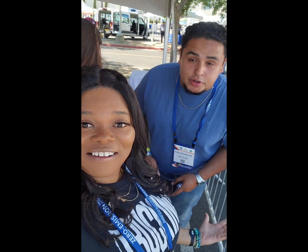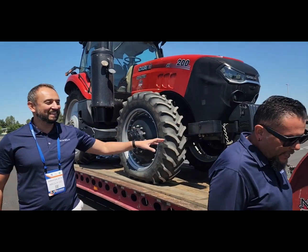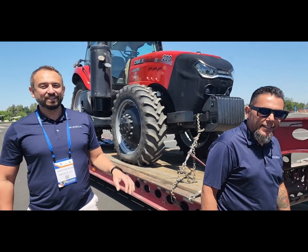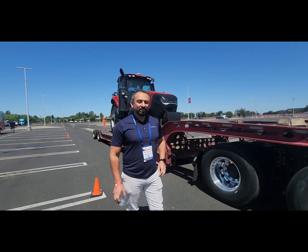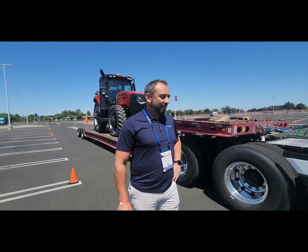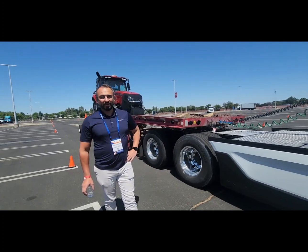Hello guys, we're test driving electric trucks today. This is a Nikola battery electric — not just an electric vehicle. This is the first battery electric semi truck to hit the market. You're looking at about 330 mile range depending on your load and terrain, but that's what you're about to drive.